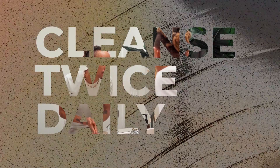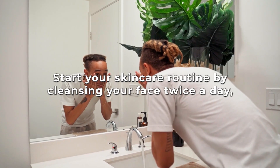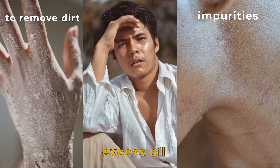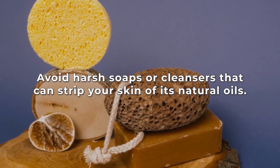Step 2: Start a skincare routine. Cleanse twice daily. Start your skincare routine by cleansing your face twice a day — in the morning and in the evening. Use a gentle cleanser that is suitable for your skin type to remove dirt, excess oil, and impurities. Avoid harsh soaps or cleansers that can strip your skin of its natural oils.